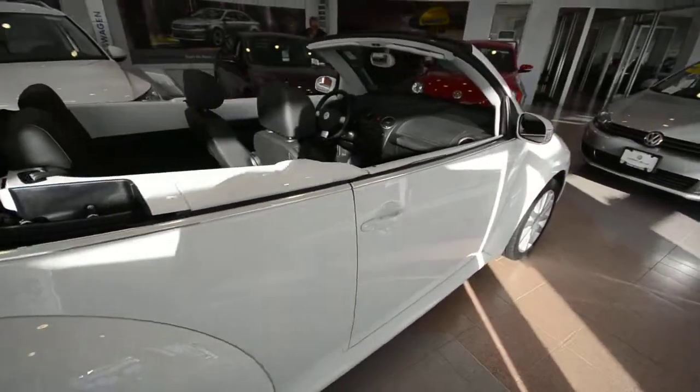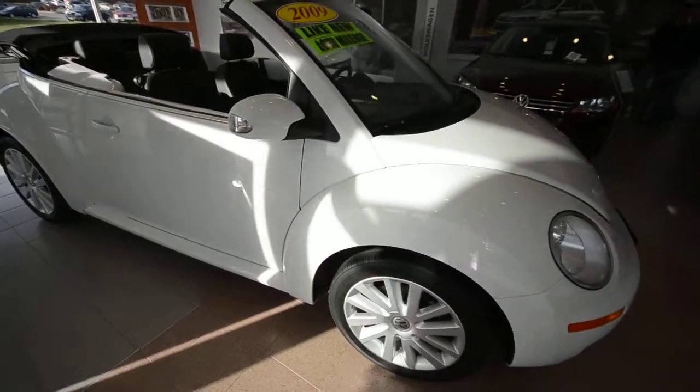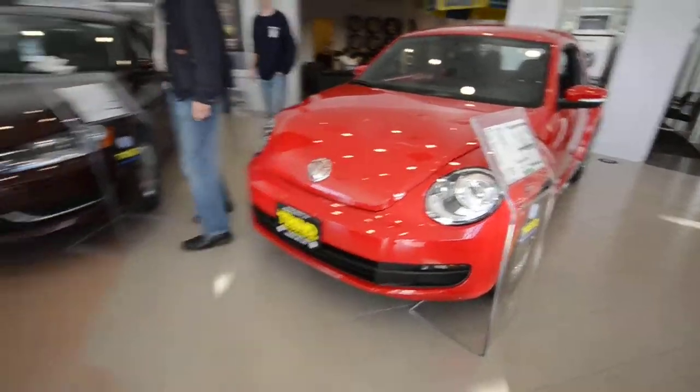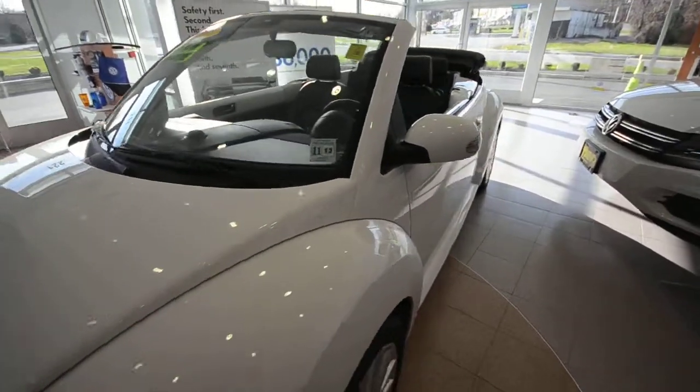2010 was the last year of this body style — this iconic shape that was introduced back in 1998 — before Volkswagen went to the 2012 Beetle, which is this guy right here. So a certified pre-owned or pre-owned market vehicle is really the only way to get one of these.